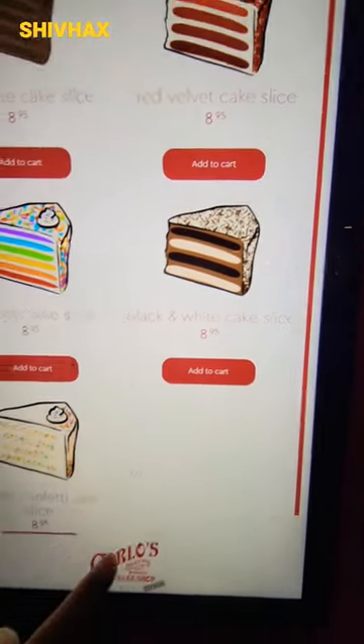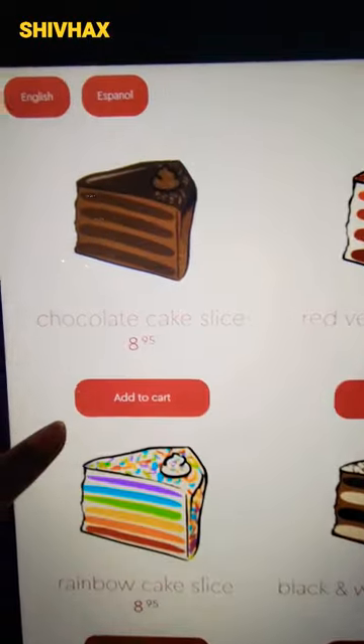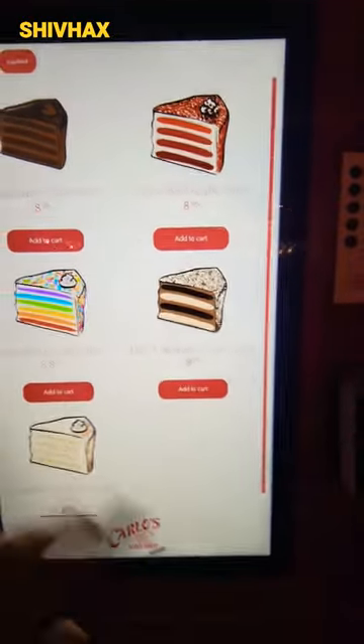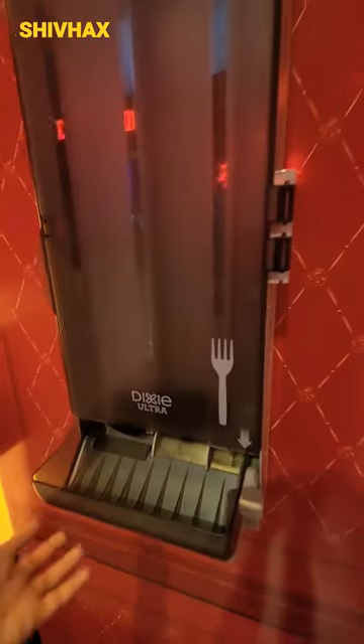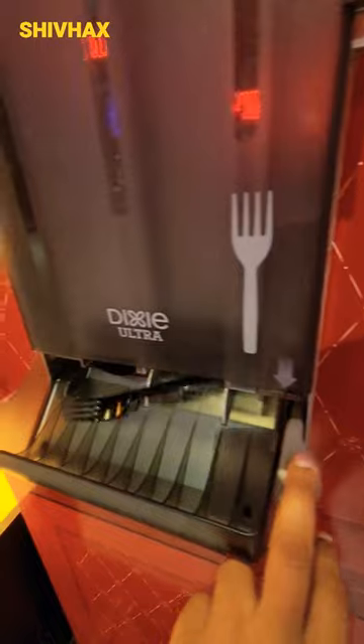Black and white cake slice, vanilla confetti, all that good stuff. And then you can see the prices over here — $8.95. Everything is like $8.95. There's also on the side where you can get a fork. Just press this and it dispenses a fork.